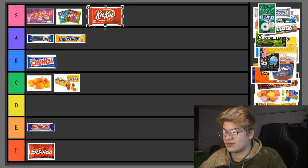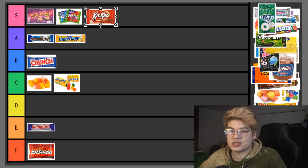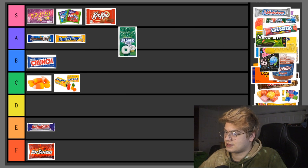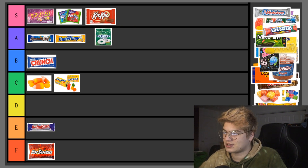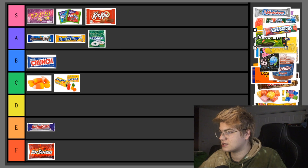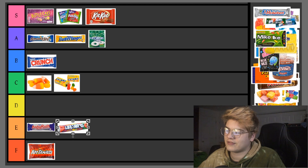Kit Kats — S tier chocolate, for real. They're one of the real ones. The wafer cookies and chocolate just envelop each other nicely; it's a very pleasant combination. Lifesaver Mints — I have quite some good memories. I'm hesitant about S tier so I'm putting them in A tier. They're the best mint out there besides pillow mints, and nothing can beat pillow mints.